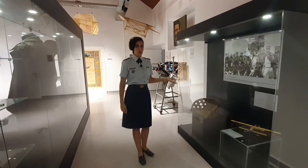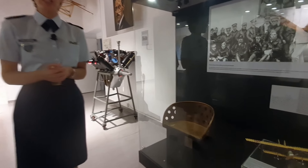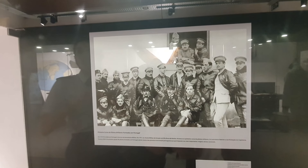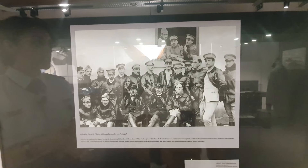Here we have the original chair of the Quadrón G3, which was the first military instruction plane. And here we have a photograph of the first course of Portuguese pilots that took place here in Portugal in 1917.